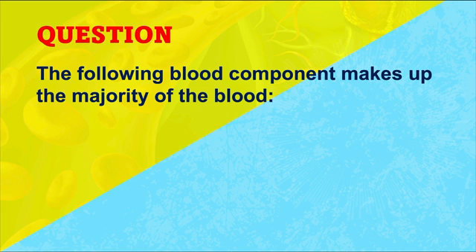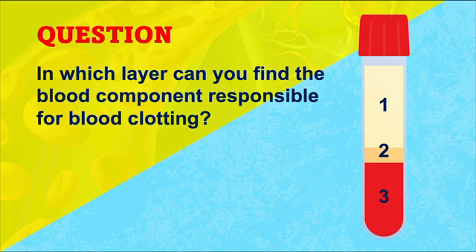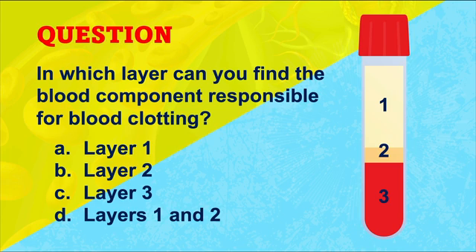Before we do that, let me give you a short quiz. Type your answers to the following two questions in the comments below before moving on — literally hit pause, give your answer, and then continue. Question one: the following component makes up the majority of the blood. Is it A, red blood cells; B, white blood cells; C, platelets; or D, plasma? Question two: in which layer can you find the blood component responsible for blood clotting? Is it layer one, layer two, layer three, or layers one and two? Type your answer below and let's move on.